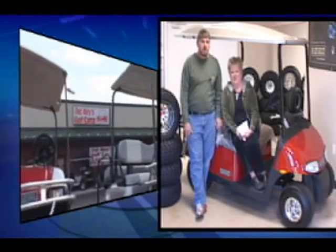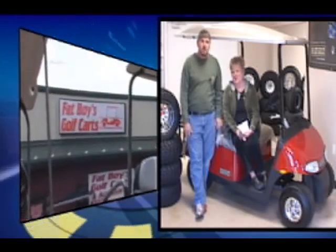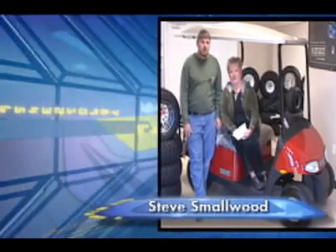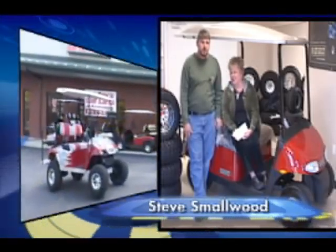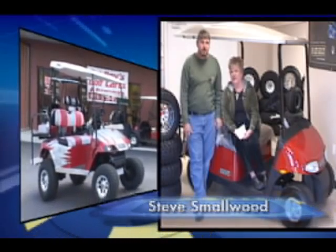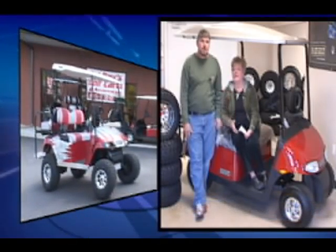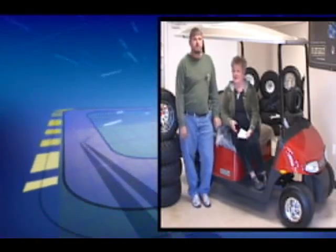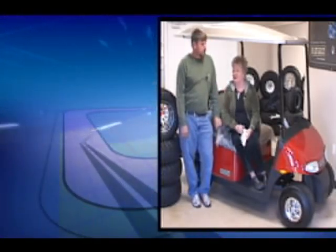Hey and welcome to Fat Boy's Golf Cart here on the XS Road in Covington. I'm with Steve — you remember him from when we were here before — and we have so much different things to talk about this time. He has just become an EZGO distributor dealer, and I am so proud because I told you earlier that was my favorite.